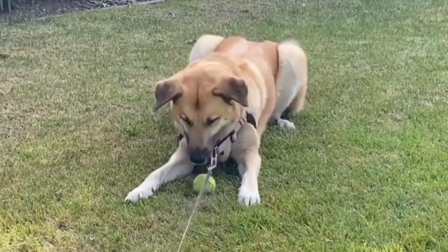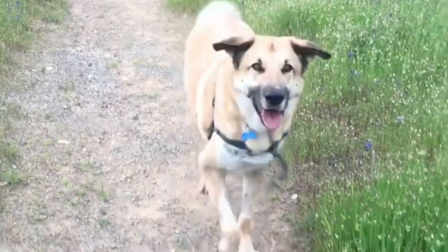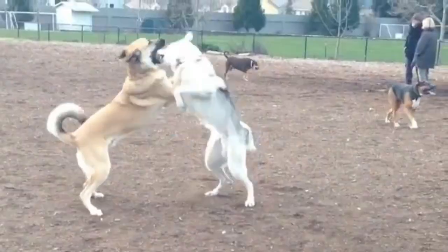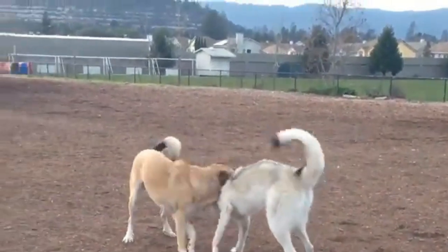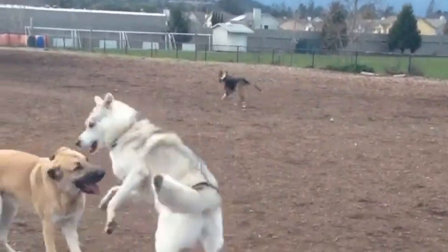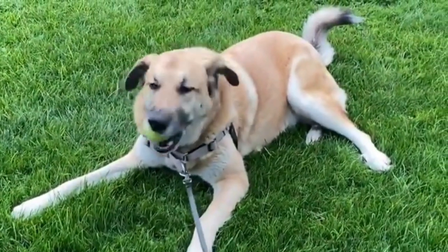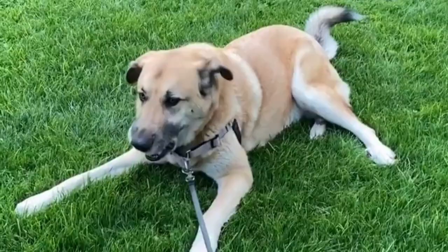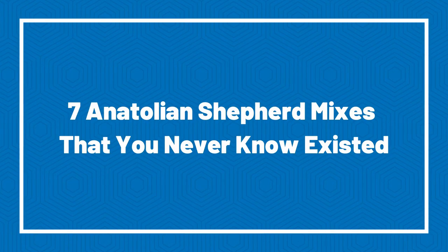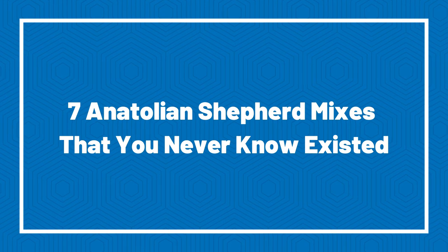Anatolian Shepherds are intelligent and robust dogs that make them one of the most loved breeds by dog lovers. Anatolian Shepherd mixes range in size and personality. But how much Anatolian is really in each one, and what can you expect from your puppy as they grow? While the Anatolian Shepherd is one of the most intelligent dog breeds, she is also one of the most stubborn. Today in this video, we are going to take a look at Anatolian Shepherd mixes that you never knew existed.